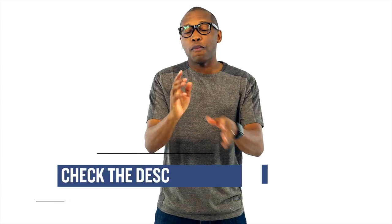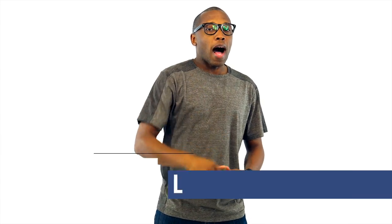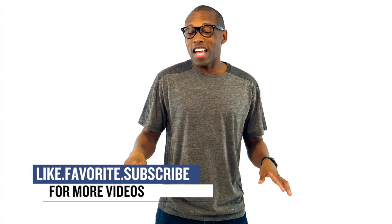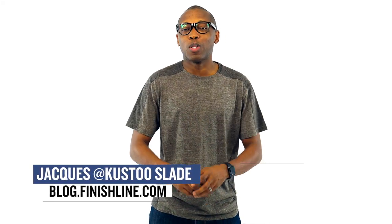As with every week, there may be a few things that I missed here and there. If I missed something that you wanted to talk about, let other people know right down in the comments below. I am Jacques Slade. This is the Heat Check presented by Finish Line, and as always, guys, I appreciate you. I'll see you soon. Peace.